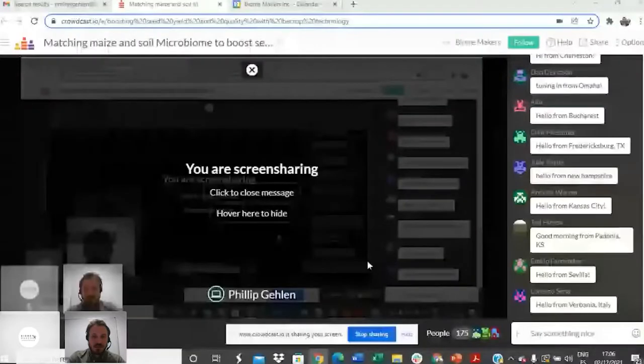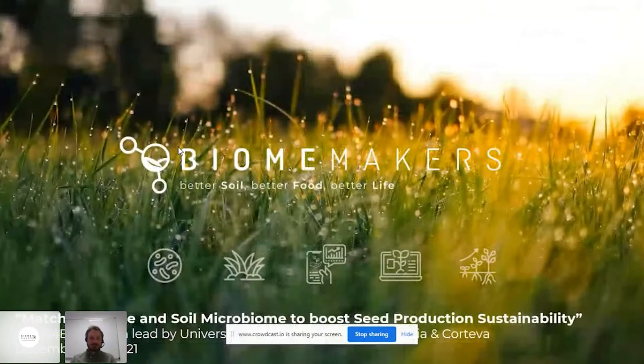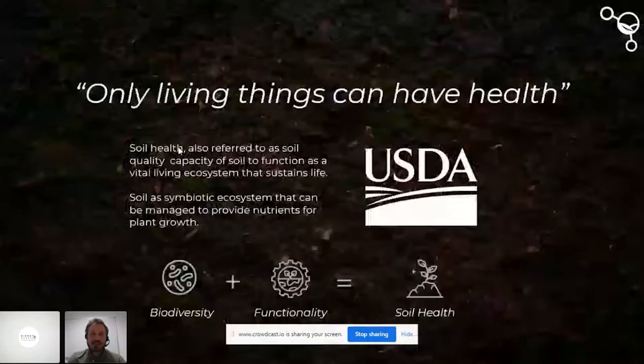Hello Philippe, good afternoon! Hi everyone! Pleasure to see all the people joining here for today's topic, and thanks for the introduction Juanvi. I have the mission to introduce today's topic, so I will provide you with a presentation on our technology. Let me share my screen — all right, we can see it, great. Let's jump into the presentation.